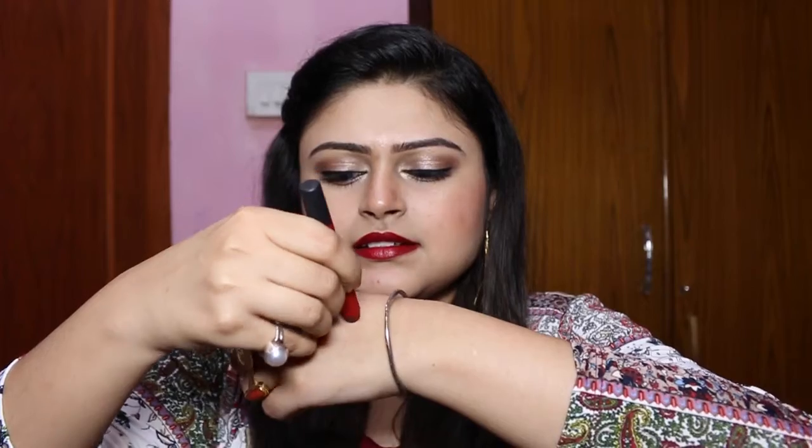is from Faces. This is a Faces Ultime Pro crayon matte lipstick. Here is the swatch of this color — the shade name is Midnight Rose, and I'm actually wearing this color right now.